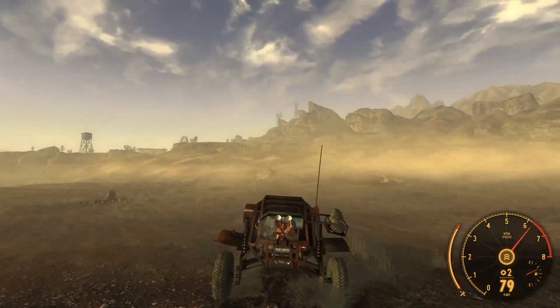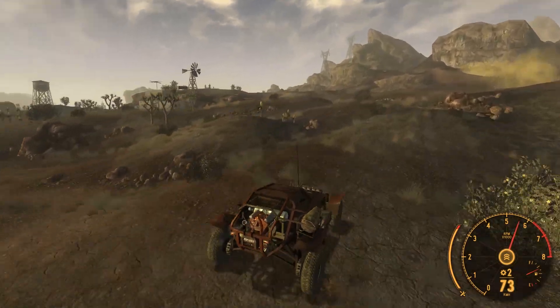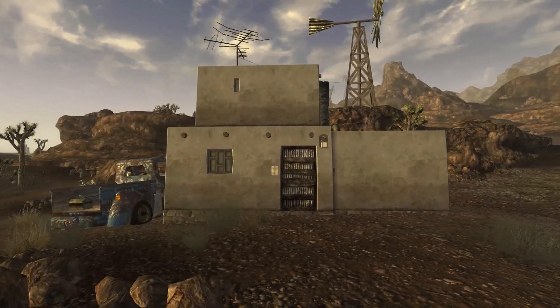Courier, it seems someone has built an adobe-style home near to your location. I want you to check it out. This looks epic. We will get that Mexican gunslinger Gould to move in if we can't find the owner.